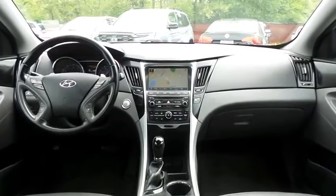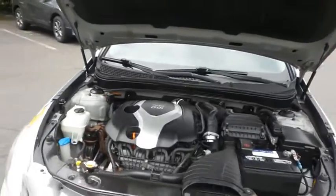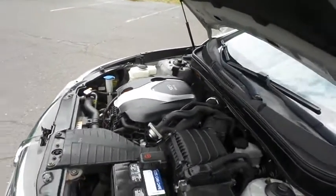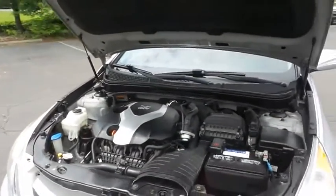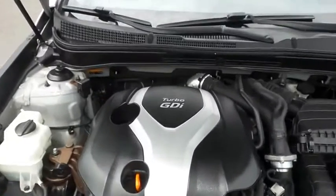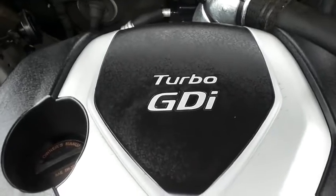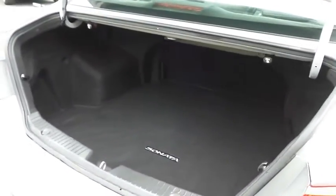The Hyundai 16-valve dual overhead cam turbocharged 2-liter GDI four-cylinder engine has plenty of power. This Sonata is a blast to drive and equipped with active eco technology — it gets an outstanding 32 miles per gallon on the highway. This Sonata also offers a large trunk space.